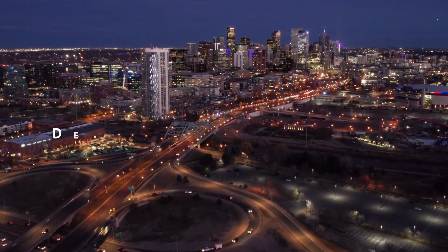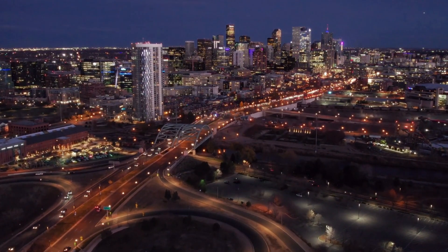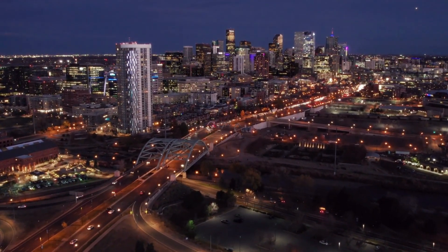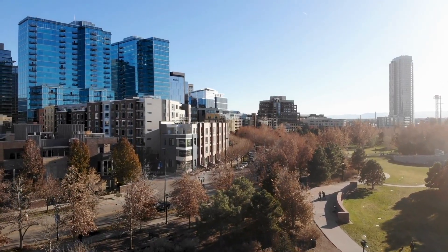Number five, the Denver Graffiti Tour. This guided tour takes you through the streets of Denver to discover the city's vibrant street art scene. Led by local artists, the tour showcases colorful murals, graffiti, and urban art while providing insights into the artist's techniques, styles, and messages.